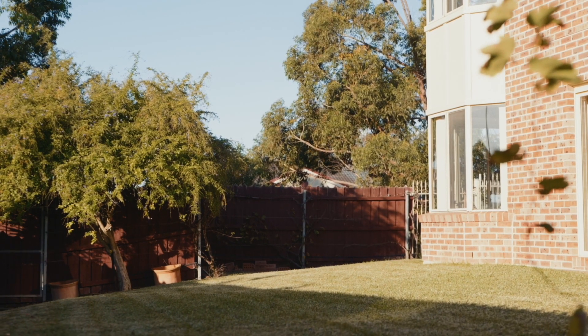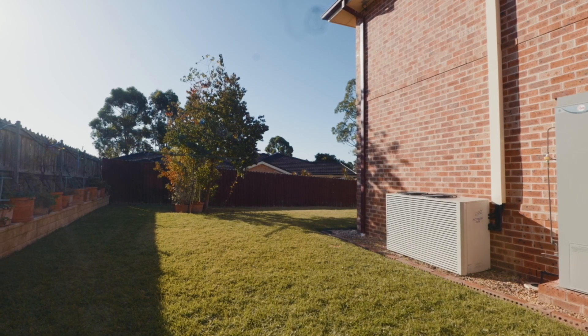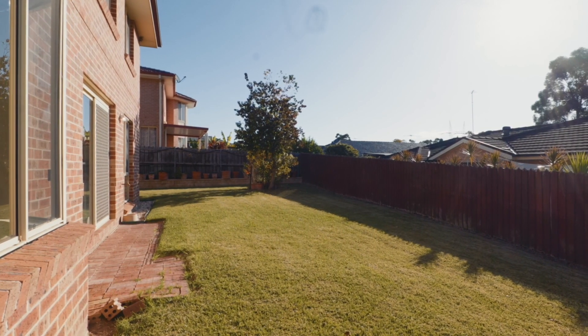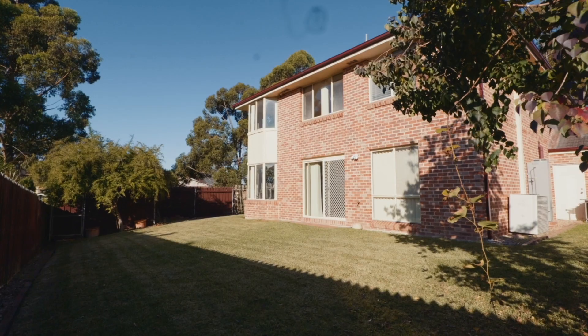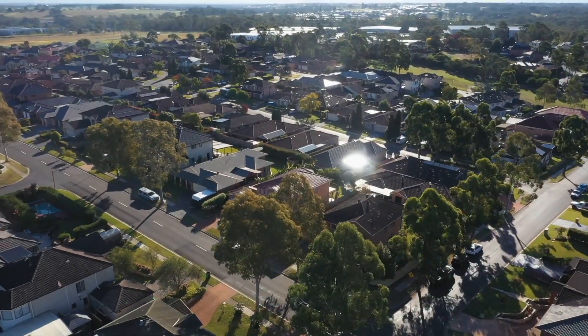The lush and sun-drenched grass yard is a haven for the kids and family pets to enjoy. It is north-facing, level and secure with plenty of room to move.